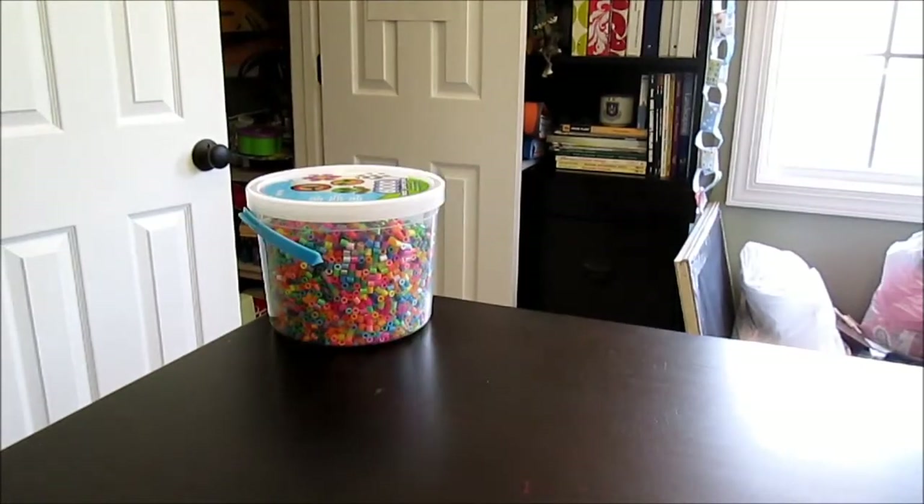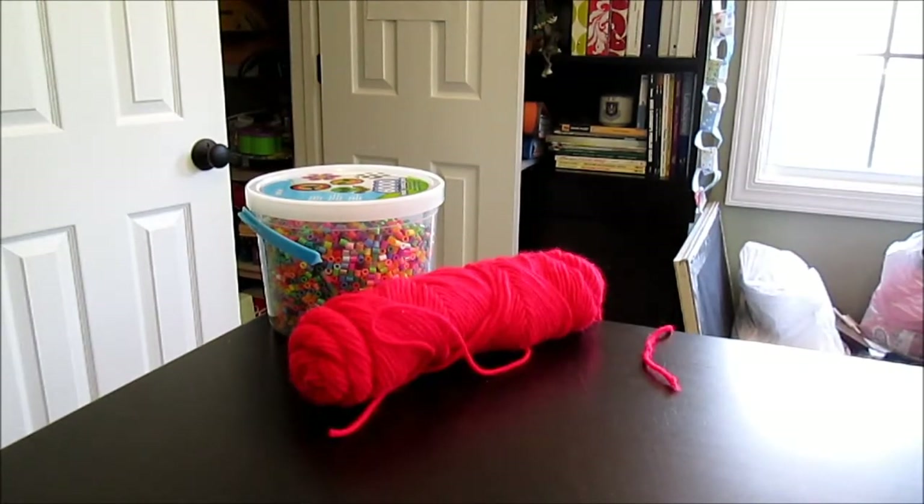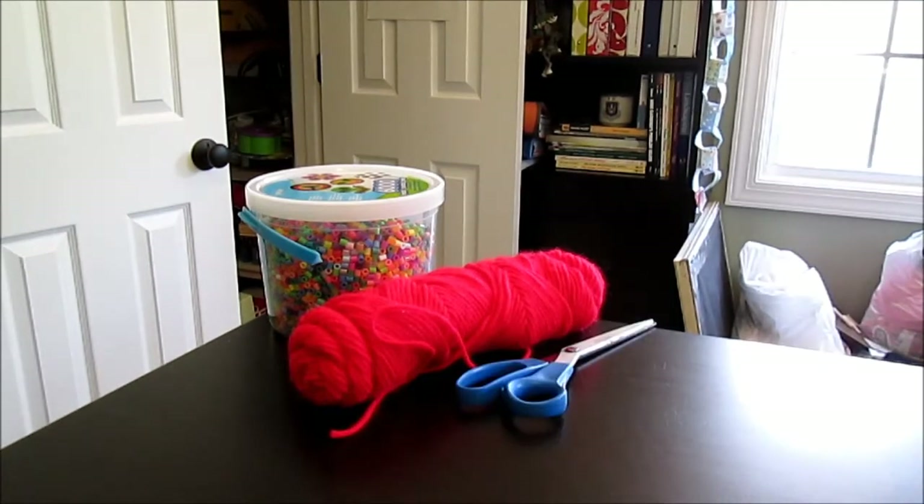For today's activity, you will need perler beads, some sort of yarn — you could use string, but I'd recommend yarn because it will be easier — and scissors. That's all you need. No wax paper, no iron, nothing else. Just those three things. It's very, very easy.